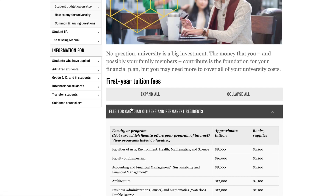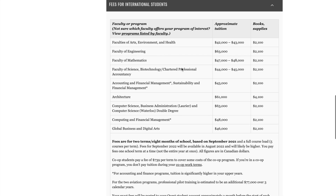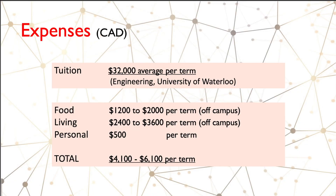Let's look at the tuition fees. For University of Waterloo, Canadian citizens and permanent residents can check the annual fees — for the faculty of engineering it's about sixteen thousand dollars. For international students, the faculty of engineering is about sixty-three thousand dollars for the year, so it's about thirty-two thousand dollars per term, and that's the figure we're going to use.